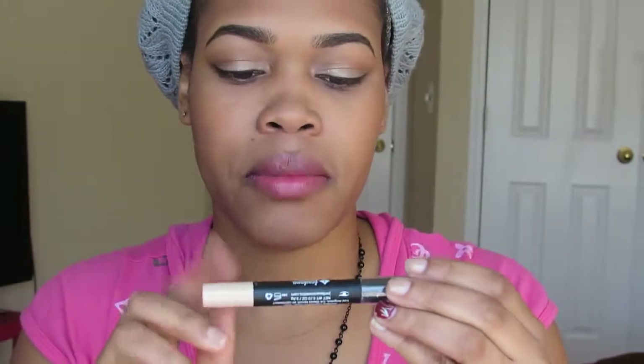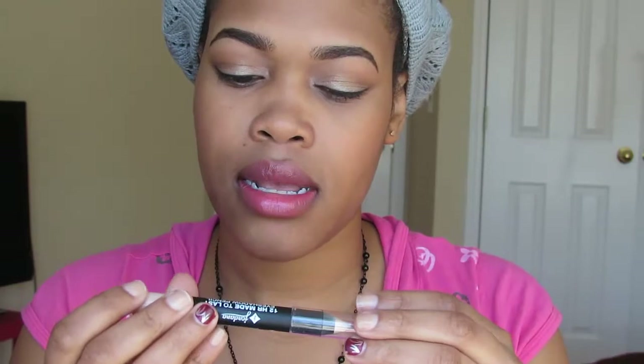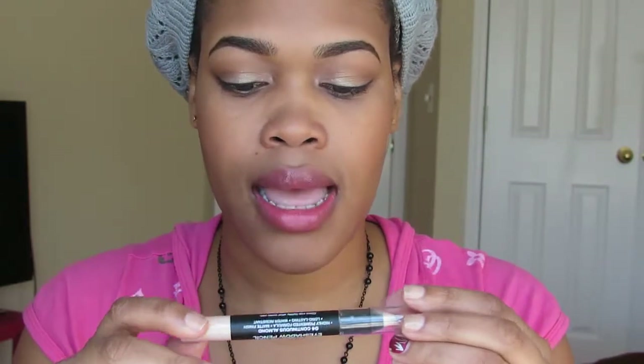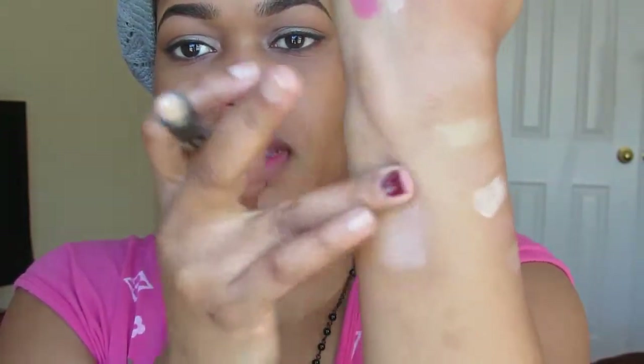The next product is from Jordana — the Matte Finish Eyeshadow Pencils, 12-hour Made to Last, in Continuous Almond. It's a highly pigmented, long-lasting, water-resistant formula. It's very creamy — you can blend it out and it dries matte. I used this as a base today under my eyes to even out my eyelids.